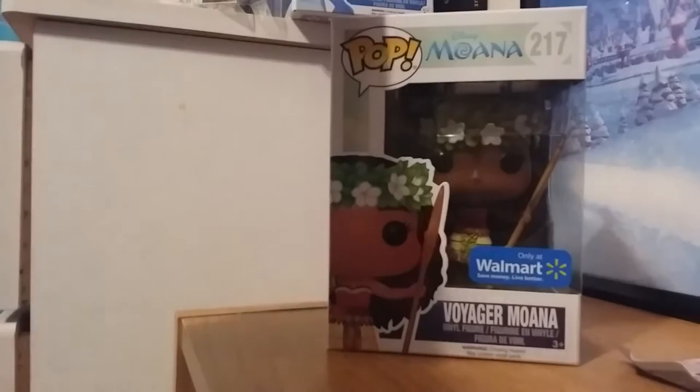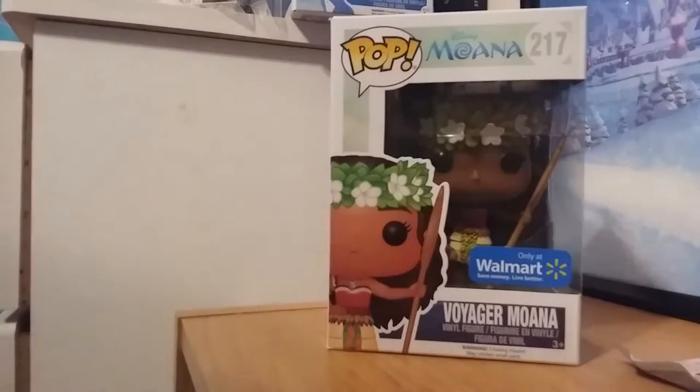It's hard to find Walmart exclusive pops in Canada, so usually if I see one, I pick it up. I picked up Moana because I really love the design work and the sculpting. I have not seen the movie yet — I'm not kidding. I usually see a lot of Disney movies but I haven't seen Moana yet, and I do want to see it. I know she goes on a voyage, so the name seems logical.